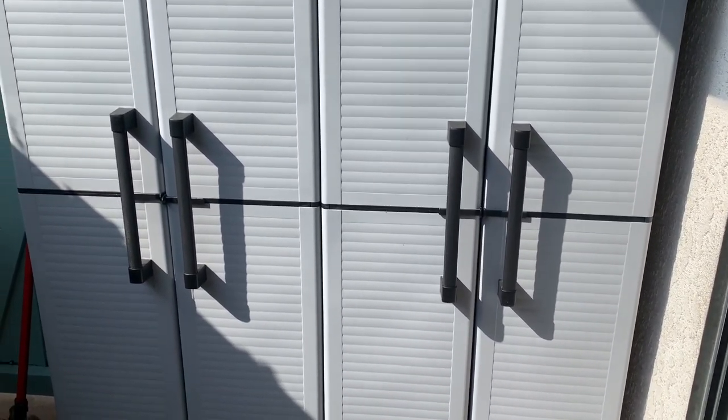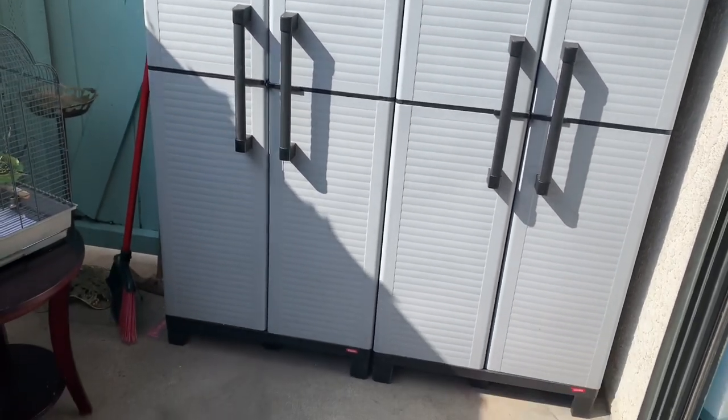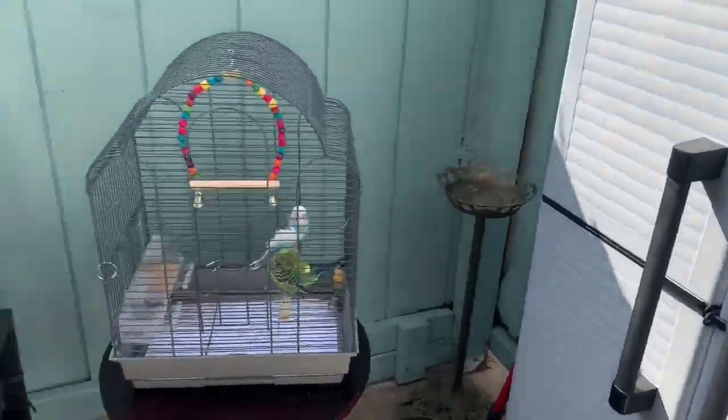I have two regular chairs and these cabinets here that I got from Amazon. I'm going to show you guys — these are really good. I'll put the link below if you want to get them, because I was so happy with the first one that I got the second one.